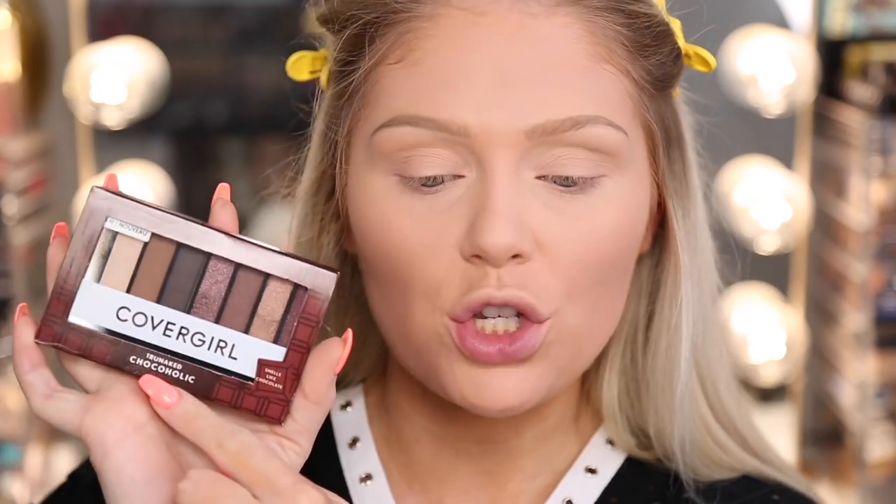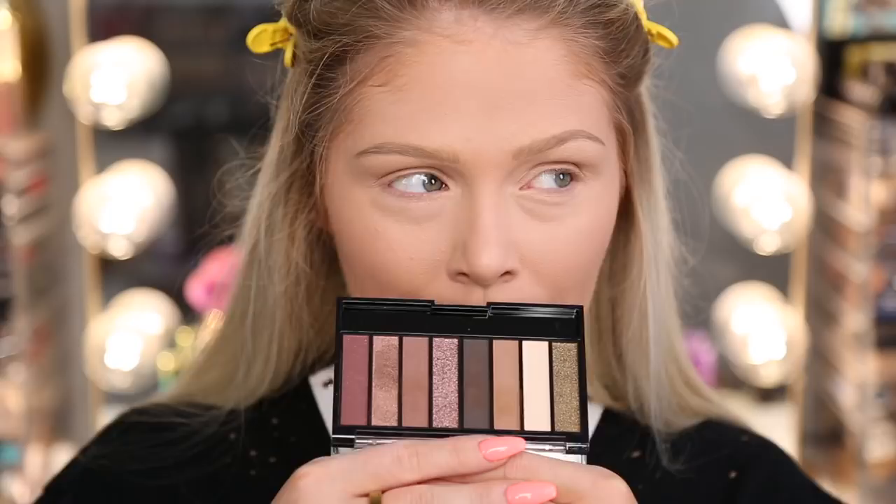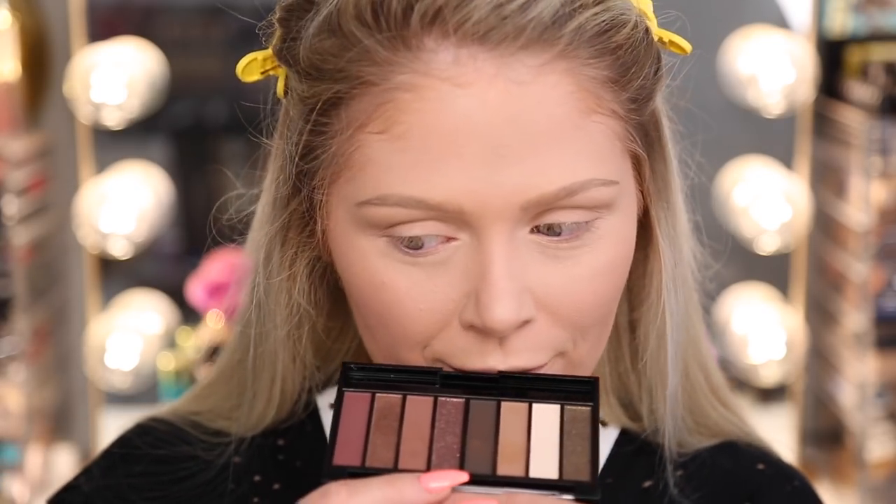Brows are done, we're going to move on to the eyes. I want to check out this new palette from CoverGirl — this is their True Naked Chocoholic palette. I really liked their new peach palette, so I decided to check out the chocolate one as well. I found this at Walmart — they are a Walmart exclusive. This palette does smell like chocolate; it's scented. It kind of reminds me of those packets of instant hot cocoa.